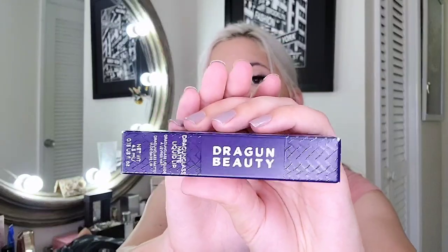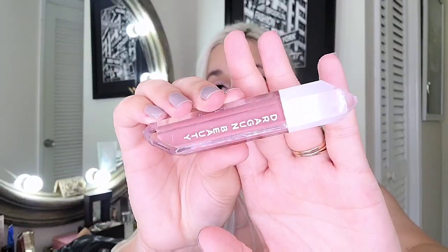Next item is Dragon Beauty — one of her lippies. I haven't really tried anything from her brand, but this is in the color Nikita. The packaging is really cute, I love this type of crystal. The color itself — I'm not sure if it would work on me. Maybe. It seems similar to what I'm wearing right now, so this might be a hit. Otherwise it'll be in the next giveaway since I have a lot of lippies already.